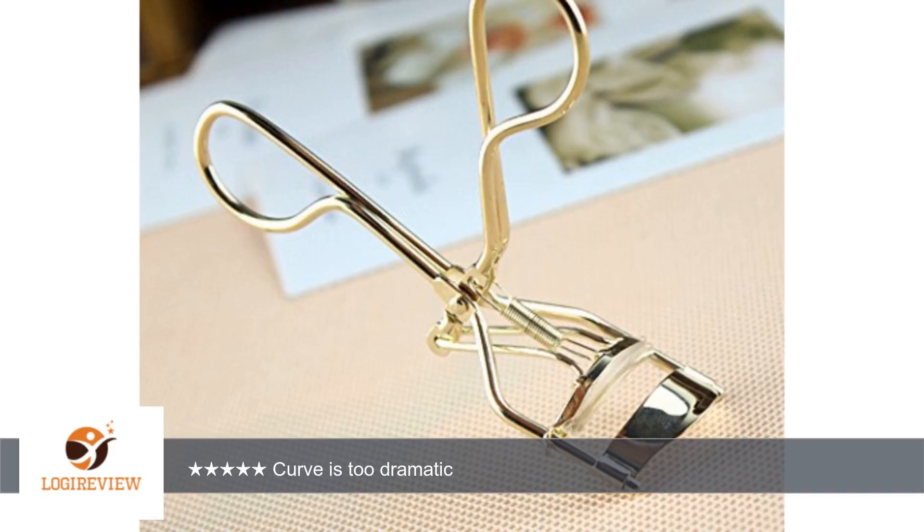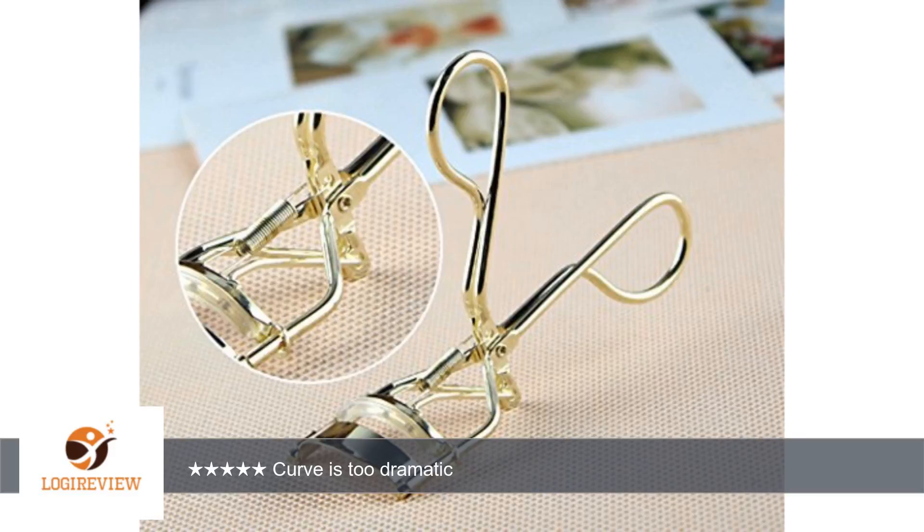This is the first one I have ever used that had such a drastic curve, and I've never even thought about the shape of one. I think this particular brand would work okay with very round eyes, otherwise I don't think anyone with other shaped eyes will care for this one.